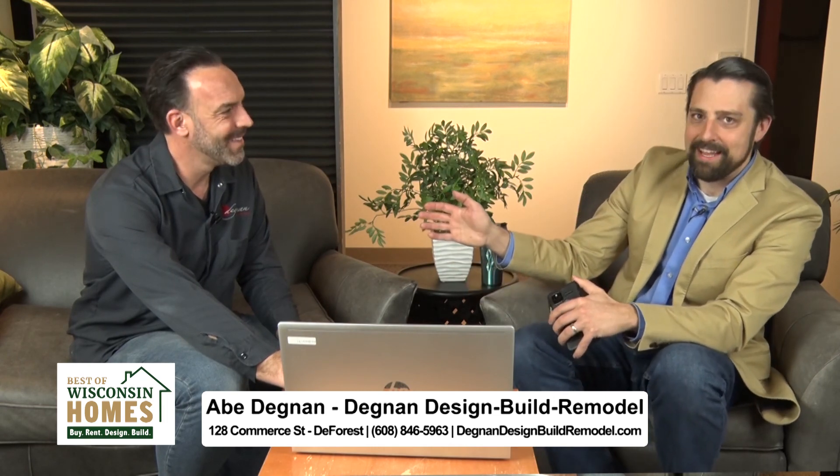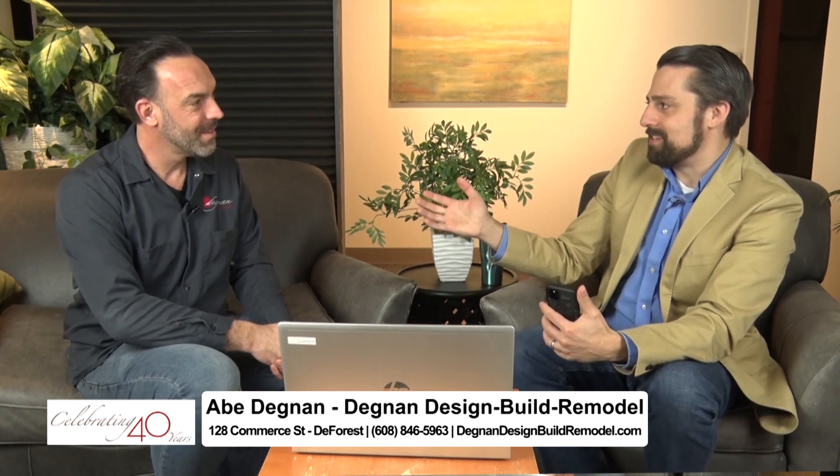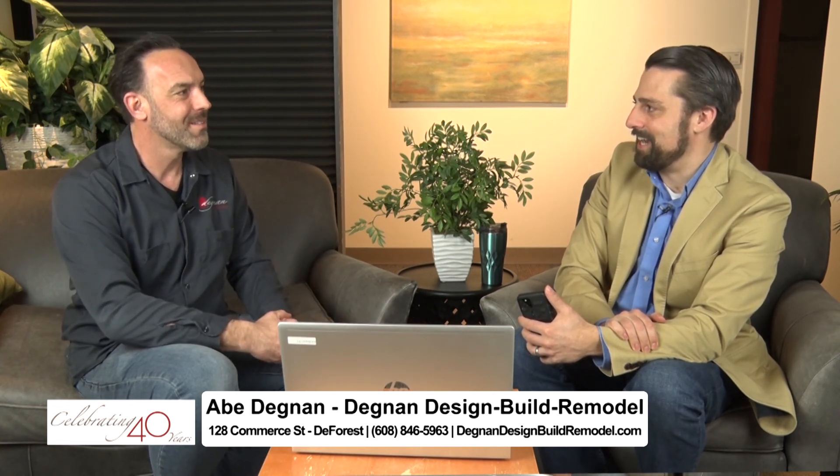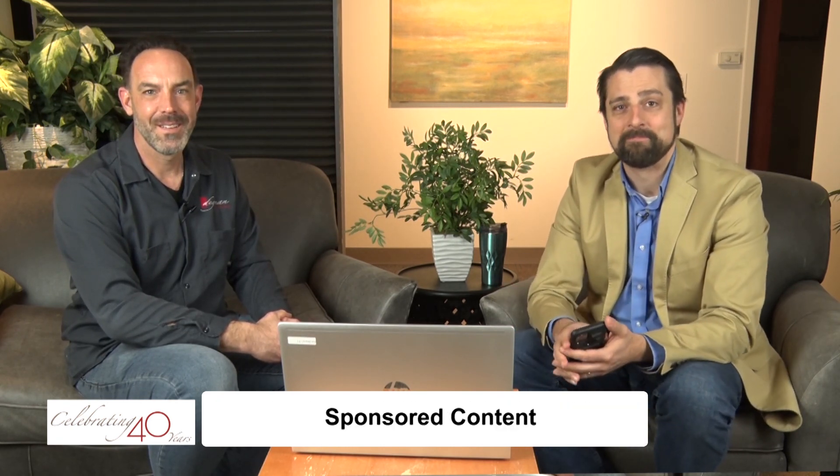You're teasing me with what we're going to see next time — are you sure you can't just show me today? I'm kind of excited to see that. Yeah, we're going to have to wait. All right, well how do people get started with Degnan Design Build Remodel? Check out our website at DegnanDesignBuildRemodel.com and click on schedule an appointment. Abe Degnan, thank you so much for being here with us today. Thanks, Justin. Don't go away — there's more after the break, stick around.